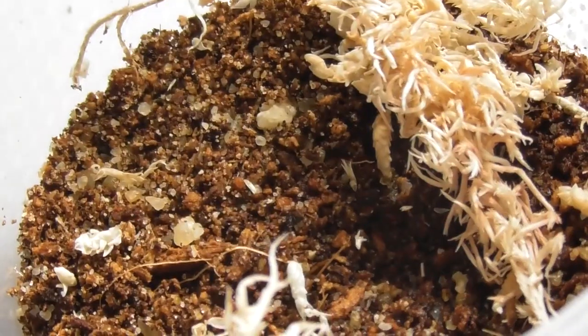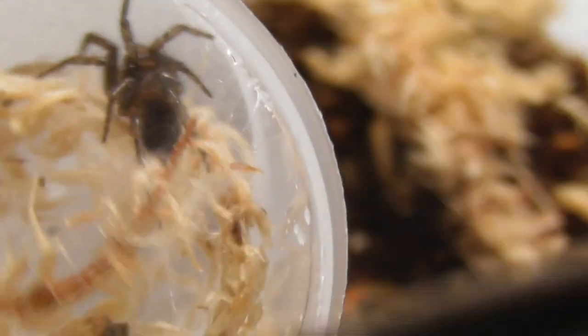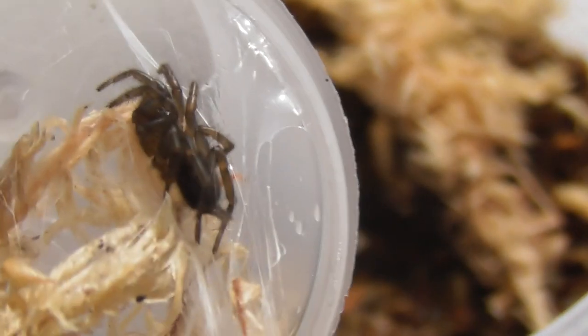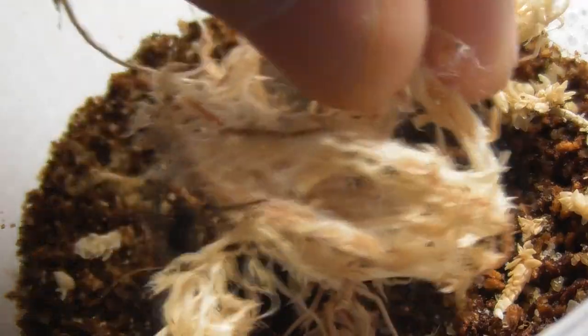Now onto the rather more impressive exhibit. These are the Paraembolids — I hope I'm pronouncing that right — boisei that I mentioned before. Very heavy webbers, as you can probably see, and they've got some pretty cool patterning on them as well judging by the photos. Look at the nice stripes on the abdomen and the banding on the legs. This is a juvenile — not a spiderling, but a juvenile. Spider silk is sticky, sometimes to the point of being annoying.